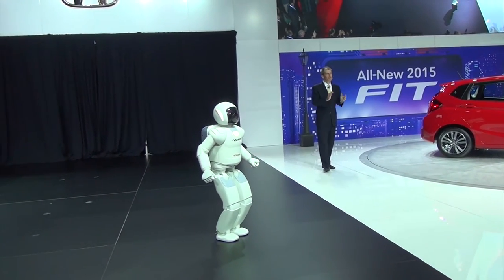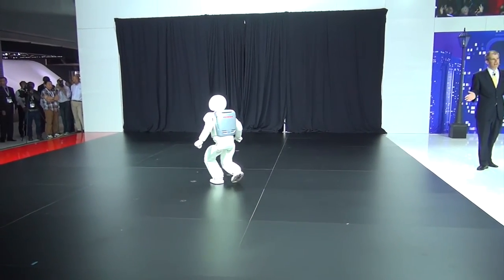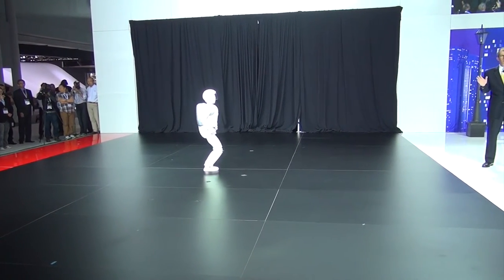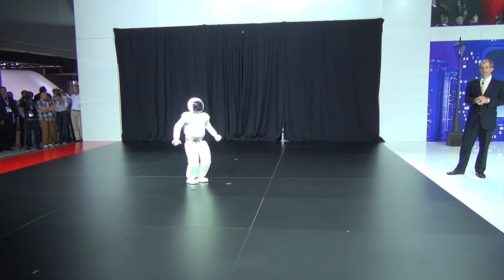Walking evolved into running, which meant Asimo had to be able to repeat the movements of pushing off the ground, swinging its legs forward, and landing within a very short time cycle and without any delay, while absorbing the instantaneous impact of landing. While running, Asimo's step cycle is very similar to that of a person jogging.